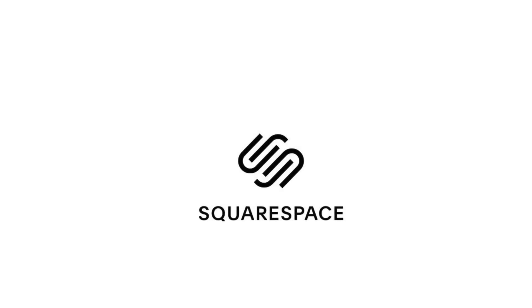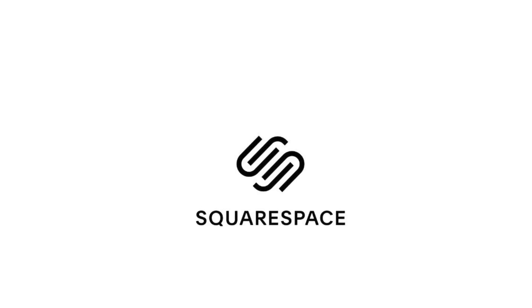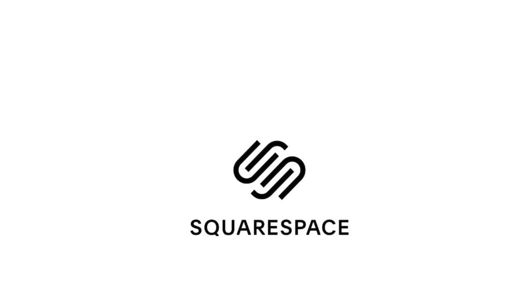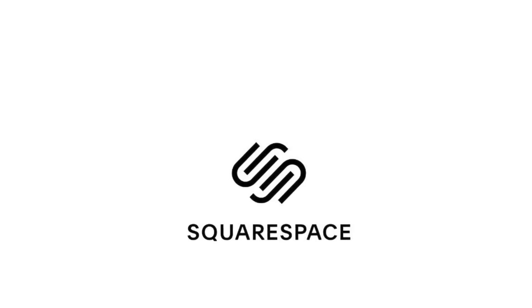Today's video is sponsored by Squarespace. From websites and online stores to marketing tools and analytics, Squarespace is the all-in-one platform to build a beautiful online presence and run your business.